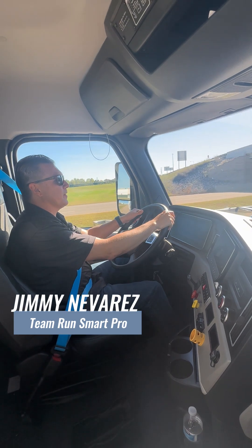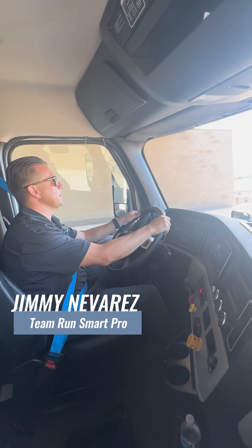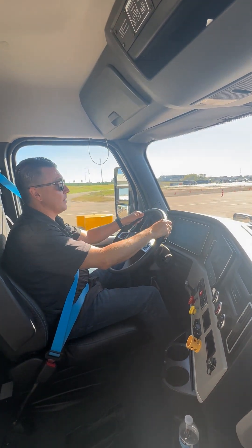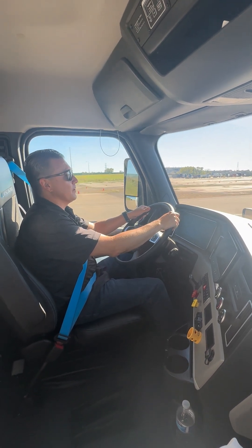Freightliner Team Run Smart Pro and Freightliner brand ambassador Jimmy Navarre is coming to you while driving the Freightliner eCascadia. Besides the superb quietness inside this truck compared to a diesel truck, you're going to notice one myth busted.